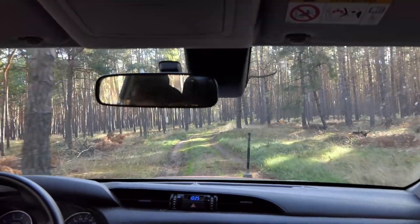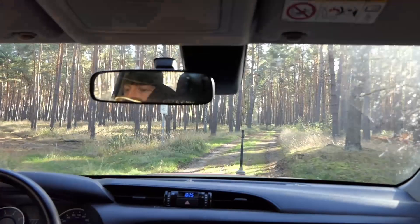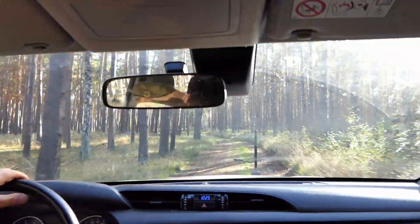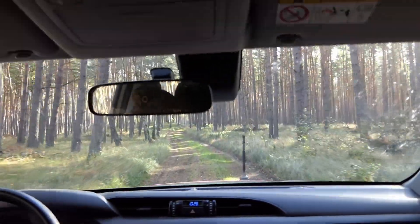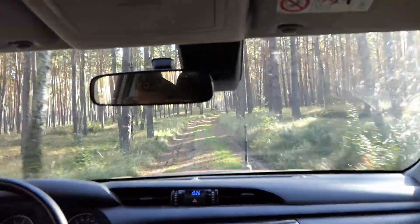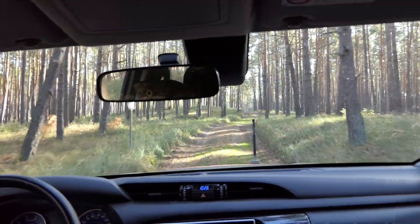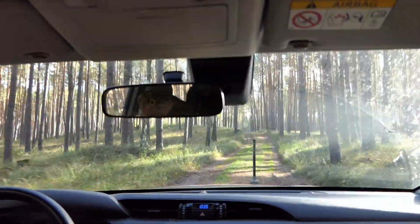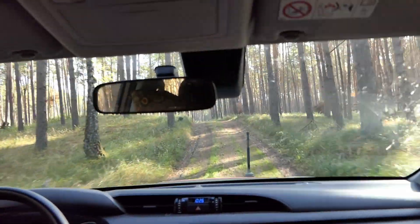Hier auf dem Truppenübungsplatz Kiez finden wir beste Bedingungen für Flora und Fauna. Dadurch, dass wir keinen Tourismus haben, keine Fahrradtouristen, keine Waldspaziergänger, ist sich hier die Natur relativ selbst überlassen. Viel wichtiger ist aber noch, dass wir keine Pestizide und keine Düngemittel einsetzen auf dem Truppenübungsplatz, sodass sich eine einzigartige Flora und Fauna entwickeln kann, die außerhalb von Truppenübungsplätzen so gar nicht mehr vorkommt.